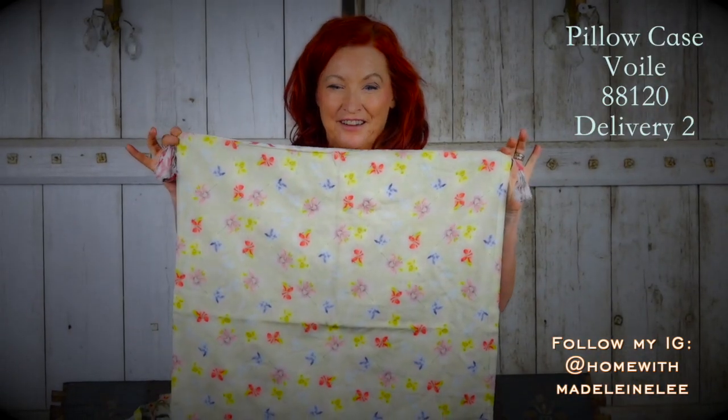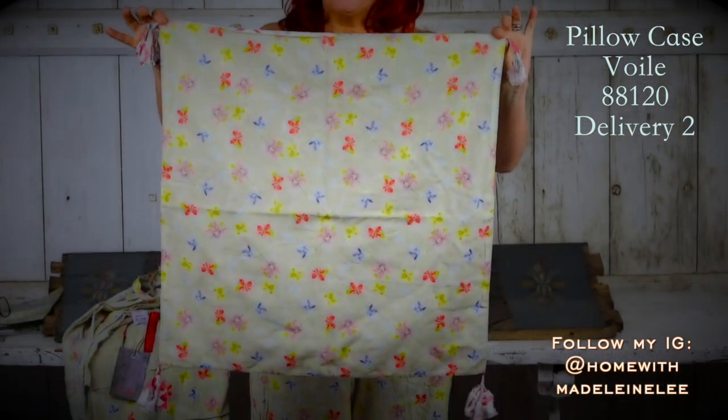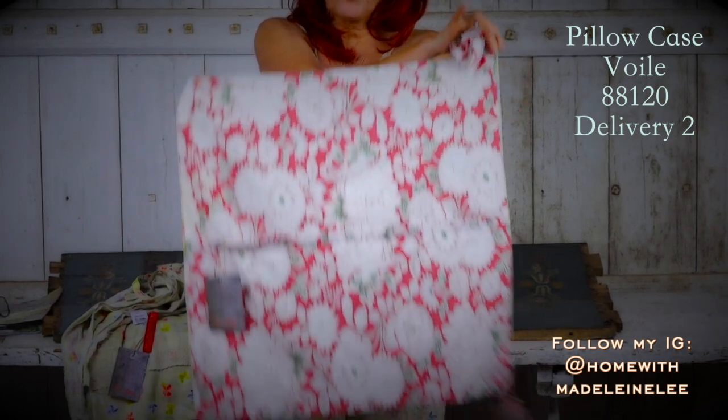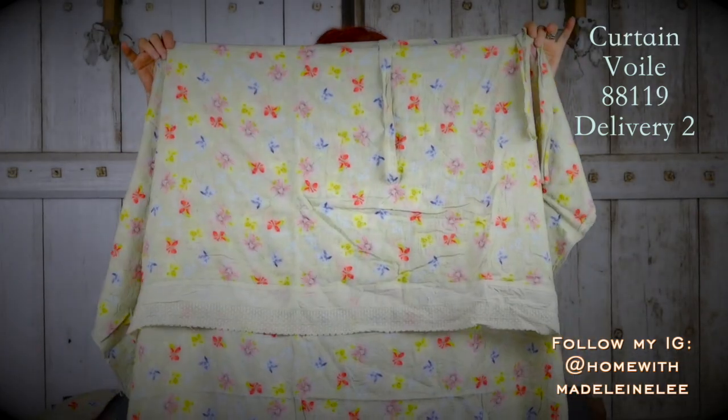And what better way to say goodnight with their lovely bed linen. Here we have this cushion cover with the meadow on one side and the doll's dress fabric on the other. These lovely tassels. And then we've got these beautiful curtains.